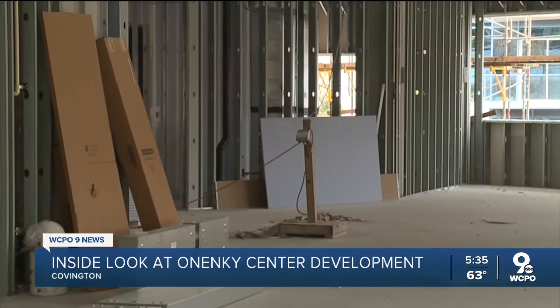On the second floor, you'll find what will soon be the Covington Life Science Lab — the only wet life science laboratory between Lexington and Columbus. Croom says researchers and startup companies will work in the space to innovate, create new technologies, new molecules, and new science.